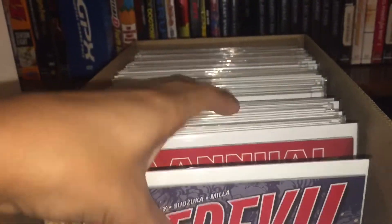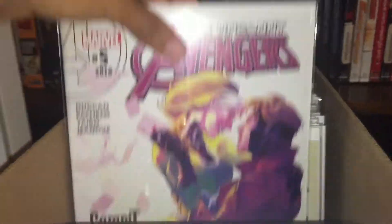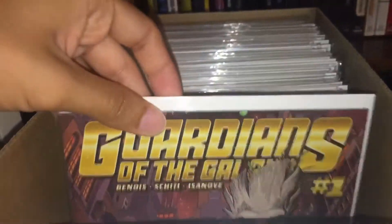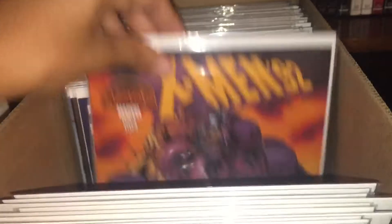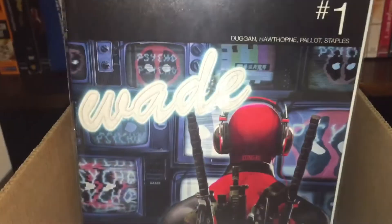Almost all the next ones are gonna be current ones. Daredevil number four, Avengers Annual number one, Avengers numbers one through seven — standoff tie-in. Guardians of the Galaxy numbers one through six. Got the Secret Wars X-Men 92 numbers one through four.